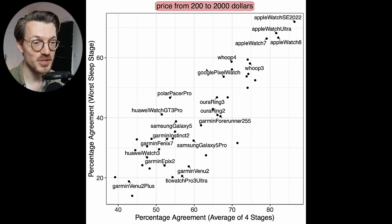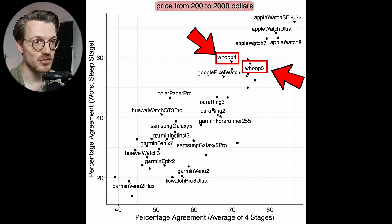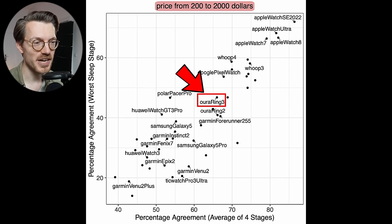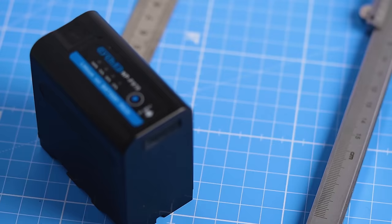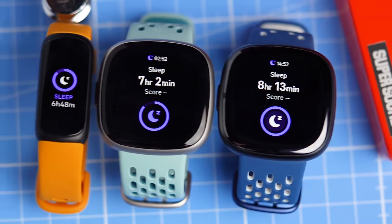In the $200+ category, Apple watches are the standout sleep stage trackers, with all Apple Watch models performing similarly and very well. Whoop straps also do well — on par with Fitbits. The Google Pixel Watch performs well too, likely using Fitbit's algorithm since Google owns the company. The Oura Ring 3 isn't great yet, but a new sleep algorithm is rolling out that may improve things significantly. Overall, outside the Apple ecosystem, Fitbits, Whoop straps, Google Pixel Watch, Google Nest Hub 2, and Withings Sleep Analyzer are reliable choices.